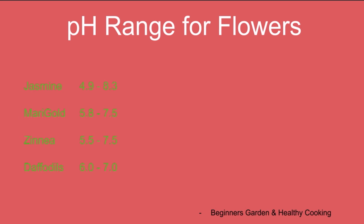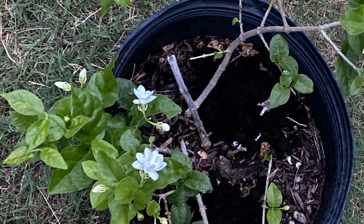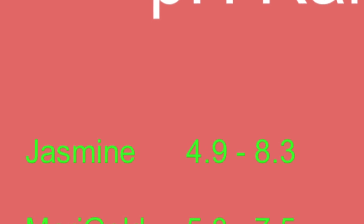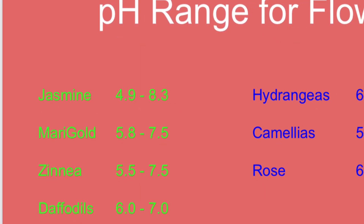Let's see the pH range for different floral plants. Jasmine is one of the most tolerant plants, as it can grow well from very acidic soil of 4.9 pH to alkaline soil of 8.3. The left side list in green color are tolerant plants, whereas the right side ones in blue are not much tolerant.